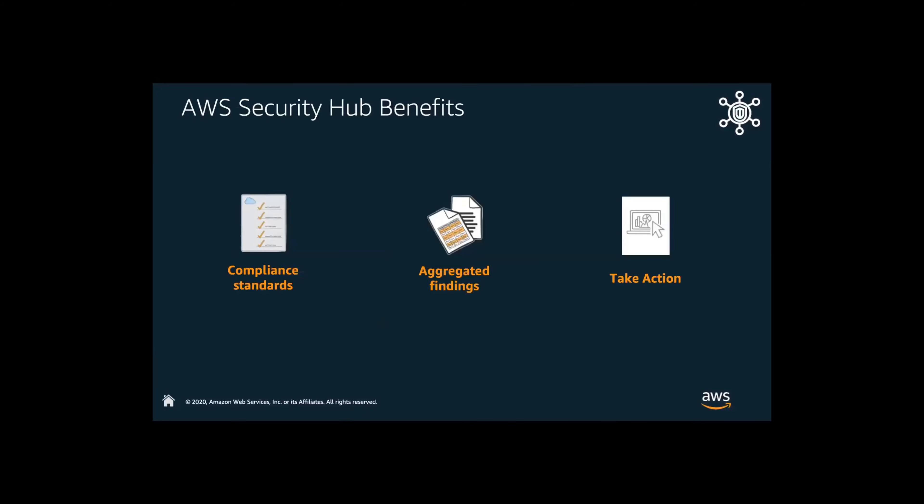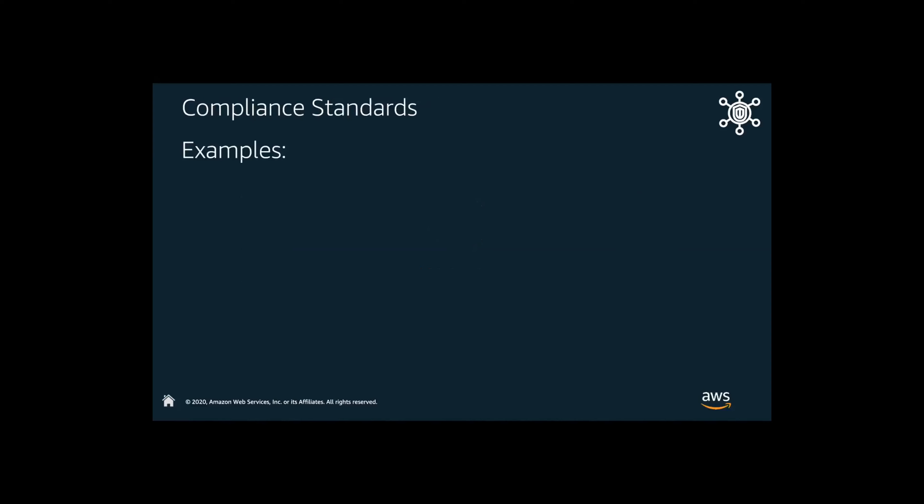Looking at the benefits: compliance, aggregated findings — the question of am I compliant, am I secure. Whether that's a publicly-facing application or something that holds PII or PHI, we want to make sure it is compliant and that it passes the security tests. We'll talk about aggregated findings and then the ability to take action — the three-pronged approach of being able to be secure, look at findings, and then take action.